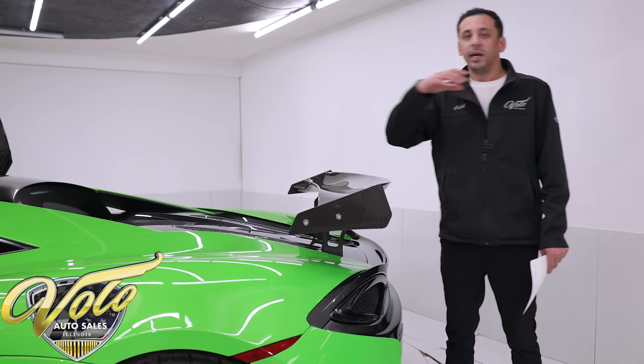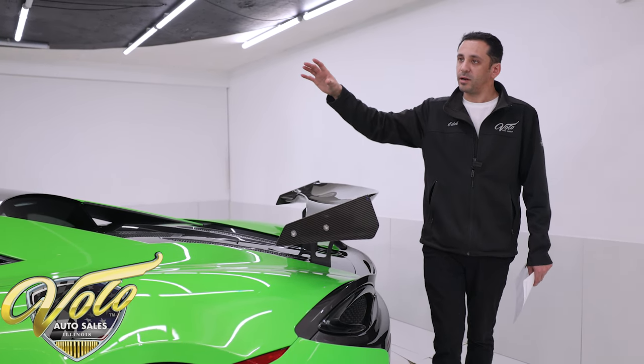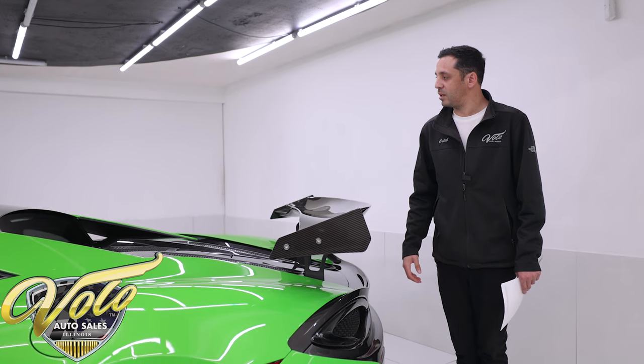The car is in excellent shape. It has mostly panels covering the whole bottom of the car, so you won't see much exposed underneath, but it also keeps it protected from the elements.